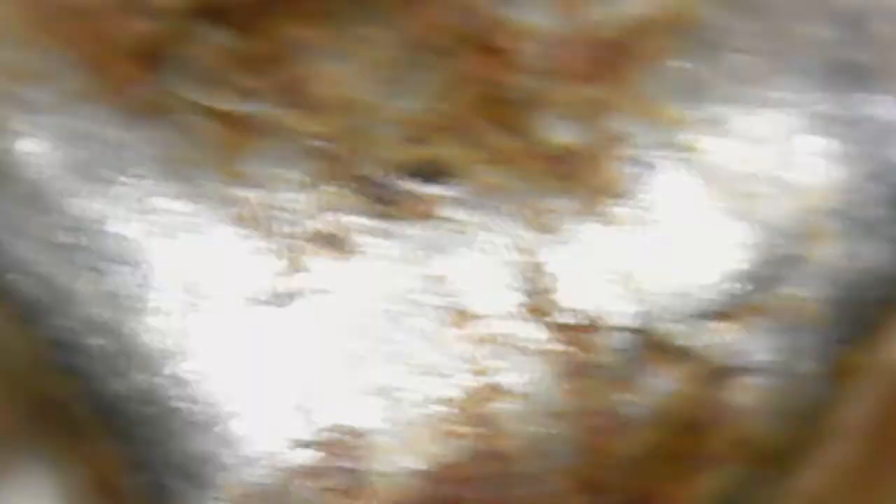I'll just talk through this anyway. I think it looks kind of interesting. I'll explain to you now why it's so shiny. If I zoom in here, you can kind of see tiny little pieces of what almost looks like rust.